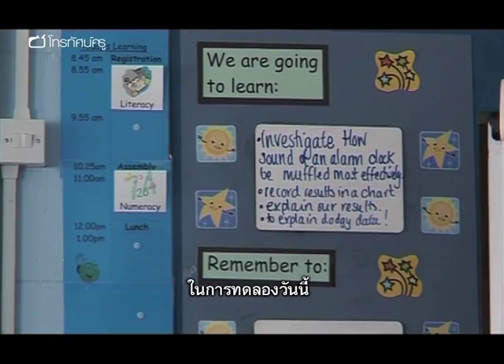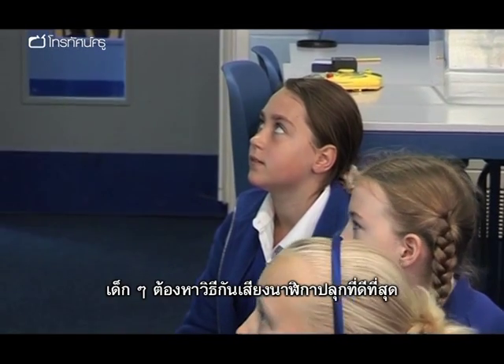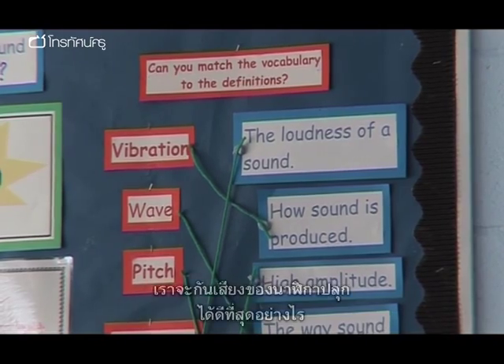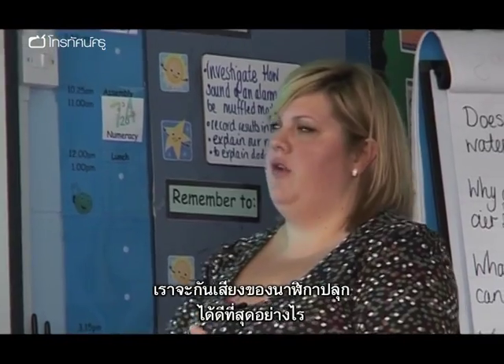In today's investigation, the children will look at the most effective ways of muffling an alarm clock. They will have a choice of materials and will measure the amplitude on data loggers. How can the sound of the alarm be muffled most effectively?